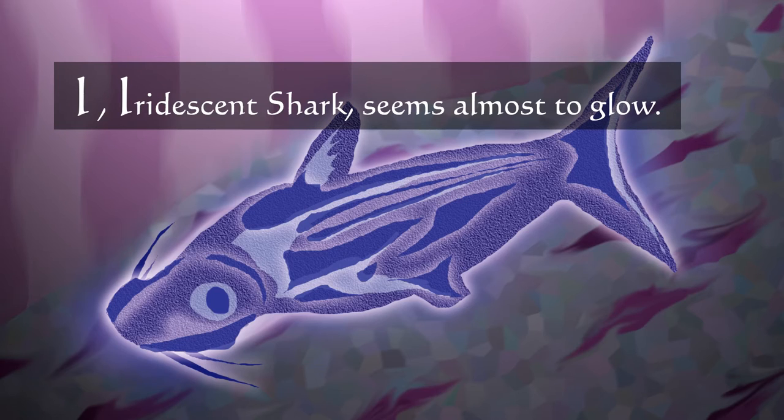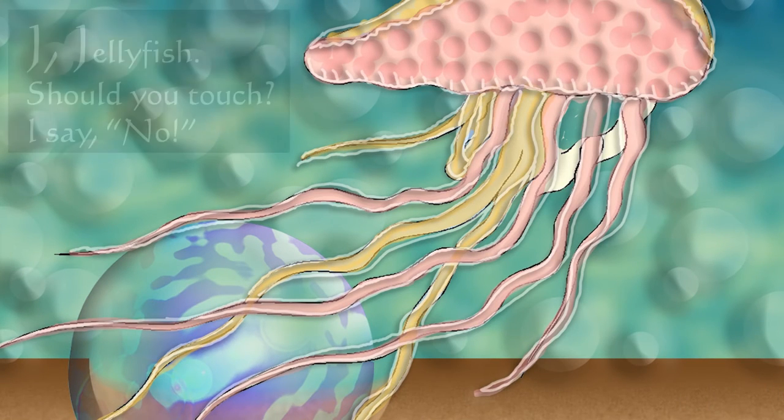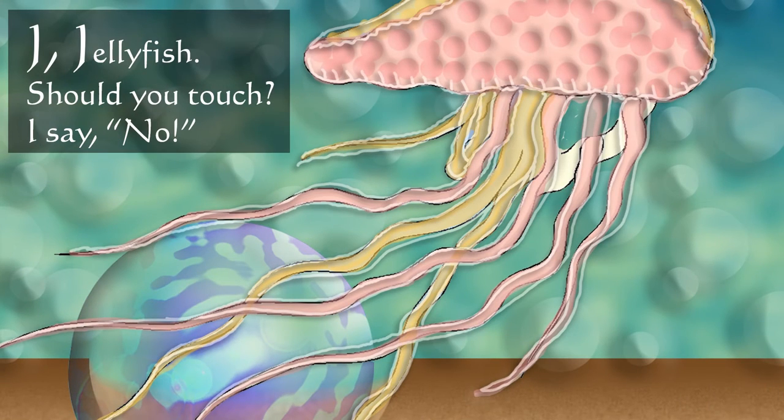I — iridescent shark, seems almost to glow. J — jellyfish. Should you touch? I say no.